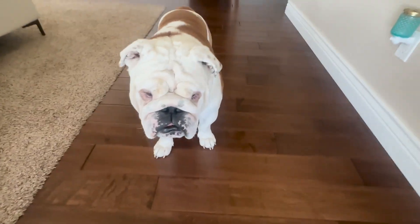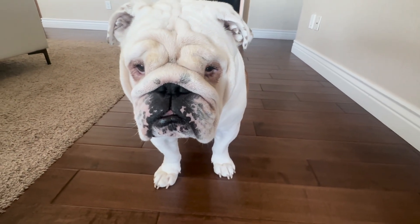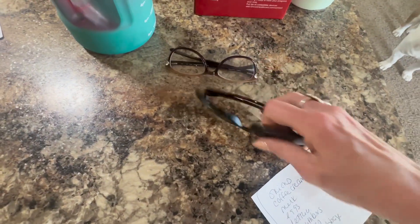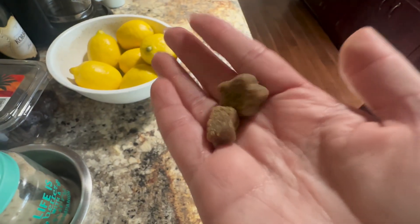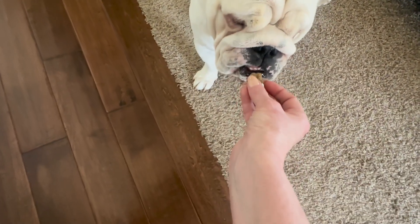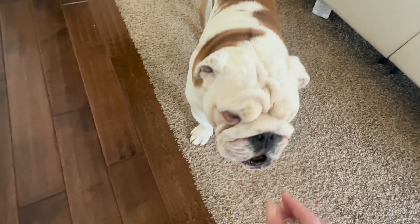Mama's got to go to the store, okay? You're going to be okay all by yourself? And we are headed to the grocery store. Let's go.